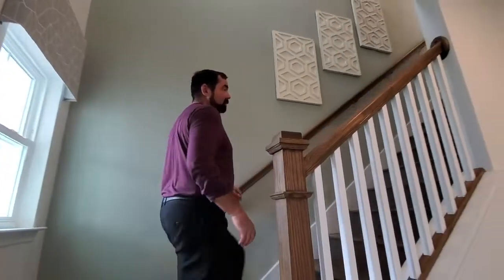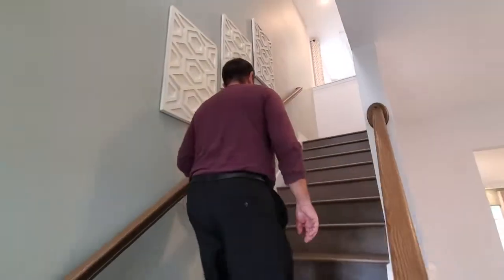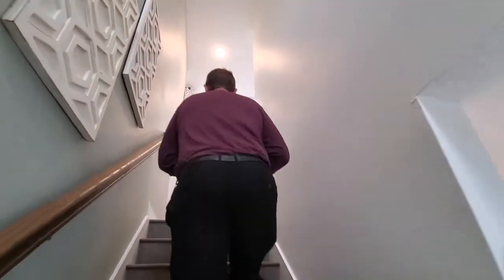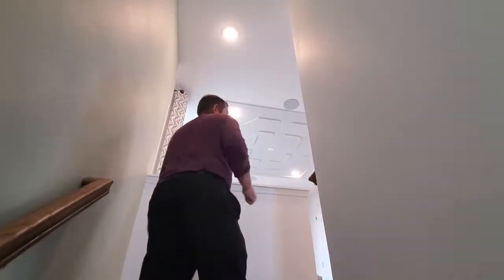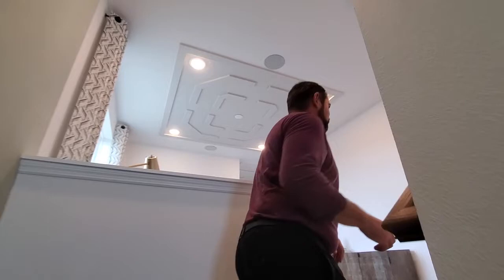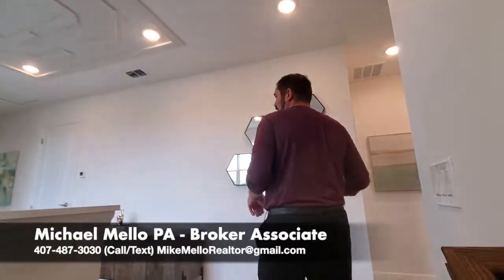You can check out all the luxury homes there. Come follow me up these stairs. If you need to get hold of me, you can call me at 407-487-3030. I think I gave you the wrong number at first — got too many numbers to remember. But here we are in the upstairs area. We have a loft area here.